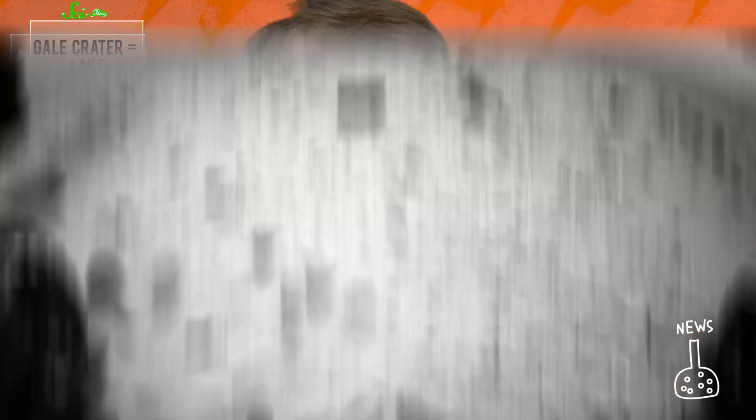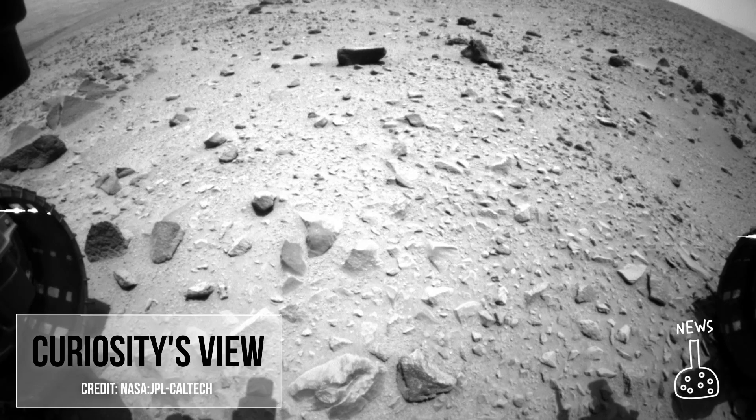The Curiosity rover, aka the Mars Science Laboratory, landed on Mars in August of 2012. Part of its mission is to find evidence of past life, and since then we've been giving you updates about its findings. Researchers working with Curiosity presented a truckload of data today at the American Geophysical Union's fall meeting in San Francisco, California.